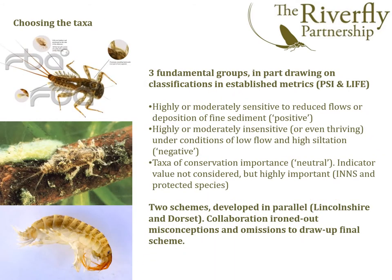So what was the rationale behind the taxa that we chose? There are three fundamental groups, drawing in part on classifications in established metrics and published papers that look at subtle effects such as siltation and lowering flows. In a broad sense, we came up with highly or moderately sensitive animals to reduced flows or deposition of fine sediment, or highly or moderately insensitive animals — those that actually thrive under conditions of lowering flow and high siltation. We also felt it was important to bring in taxa of conservation importance — neutral species that didn't necessarily show indicator value, but that we needed to keep tabs on.